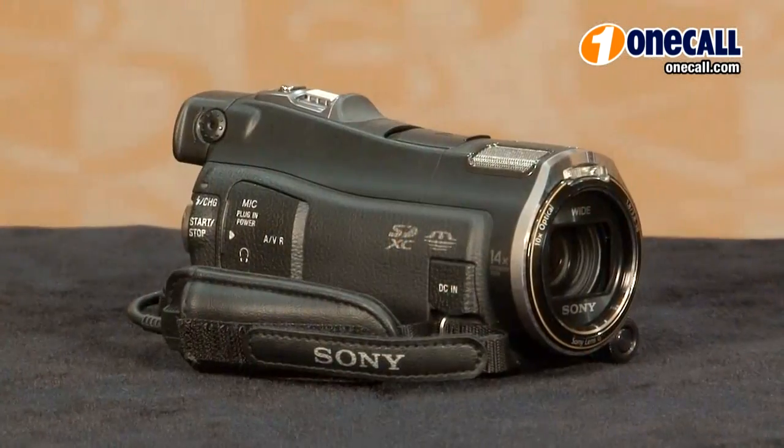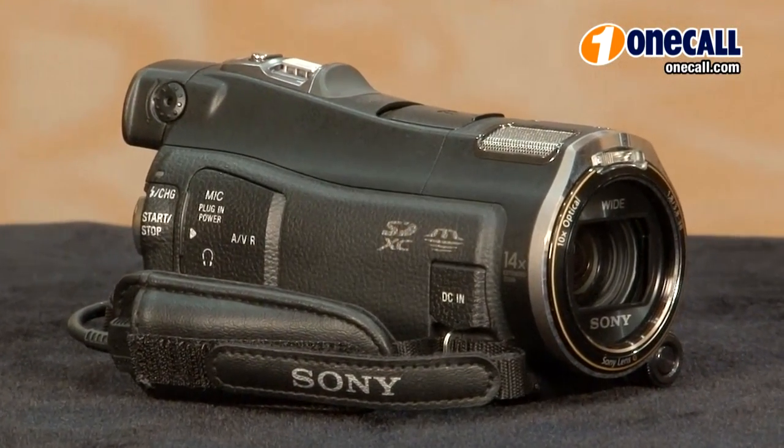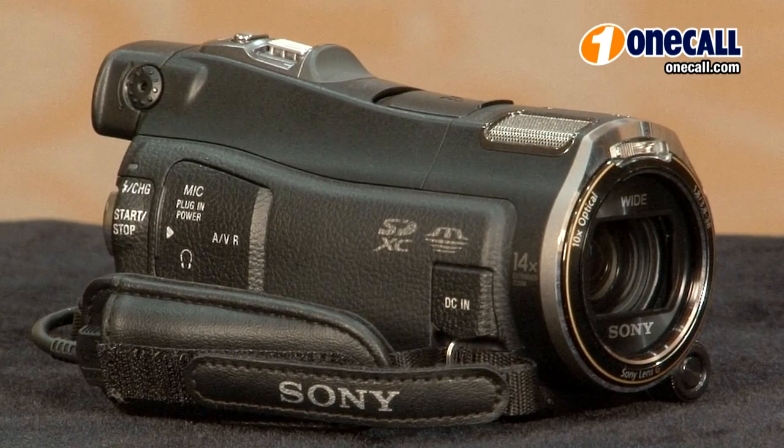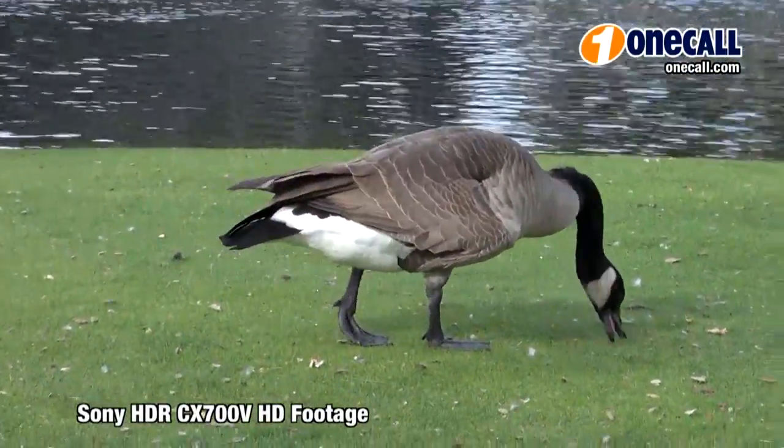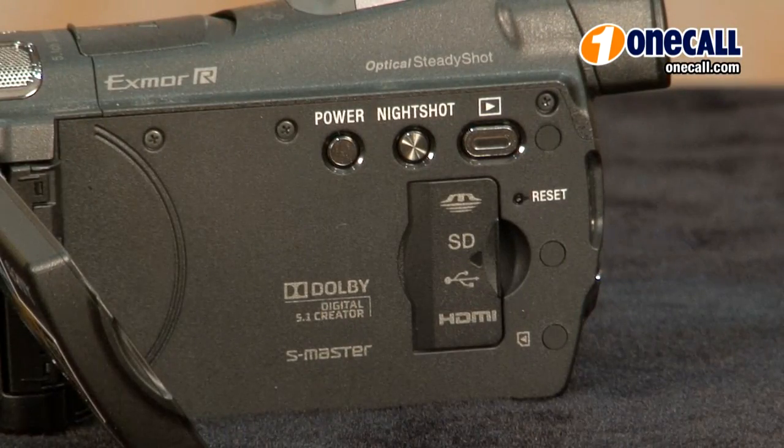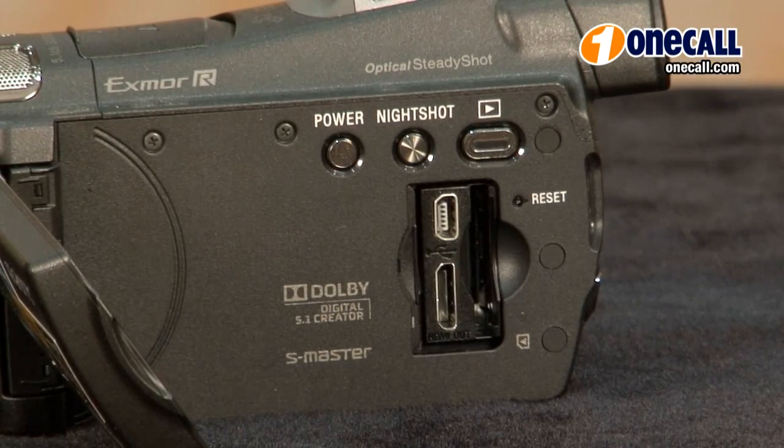This is a high definition flash memory video camera with built-in GPS for geotracking. This camera has 96GB of built-in flash memory which will allow you to record up to 40 hours of amazing high definition quality video. If you need more memory it does have a built-in SD card slot.